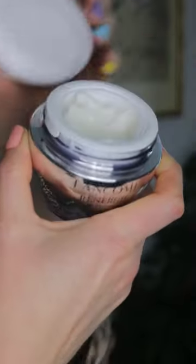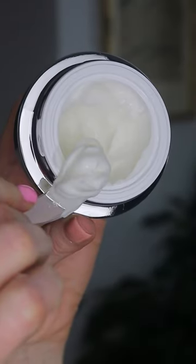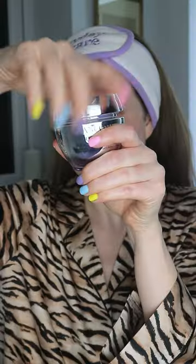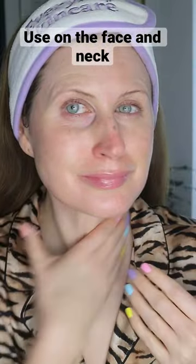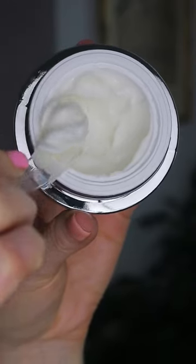The Lancôme Rénergie HPN 300 Peptide Cream is the newest innovation to the Rénergie family and can help with wrinkle reduction, tightening and dark spots. The cream combines hyaluronic acid, niacinamide and over 300 types of peptides for the ultimate decadent anti-aging cream to slot into your AM or PM routine.